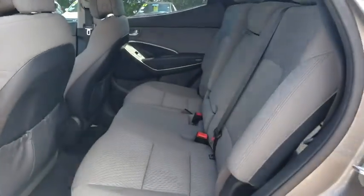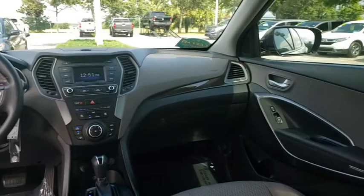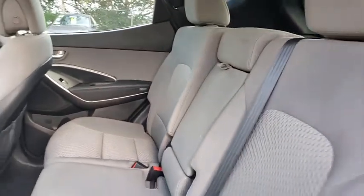Aluminum wheels. Four-wheel disc brakes. Cruise control. Rear defrost. AM FM stereo radio. Front wheel drive. Child safety locks. Passenger airbags. Power door locks. CD player.